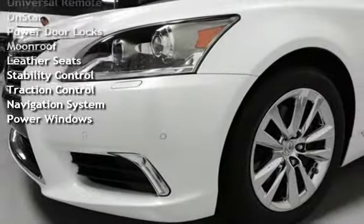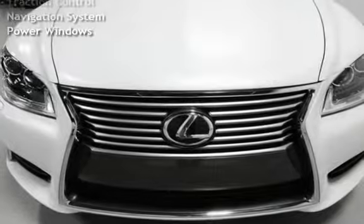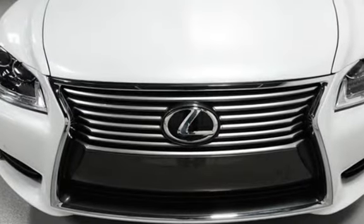Universal Remote, OnStar, Power Door Locks, Moonroof, Leather Seats, Stability Control, Traction Control, Navigation System, and Power Windows.